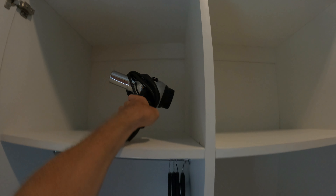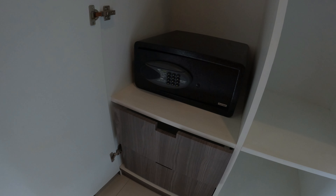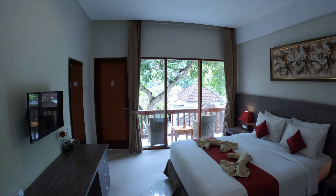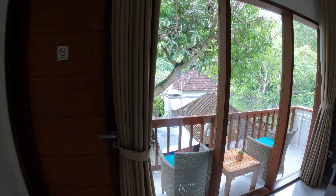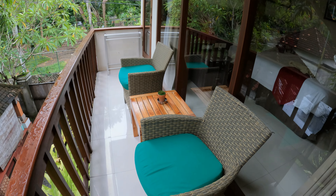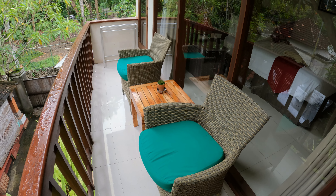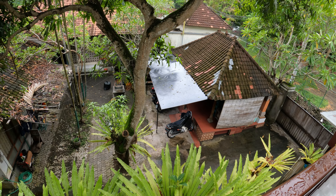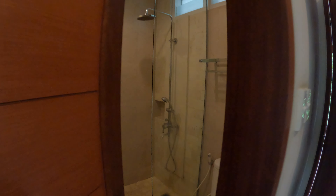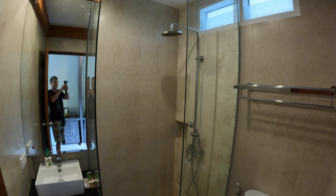Just over by the door as we walk in, we have a big double wardrobe. There's a hairdryer provided, a safety deposit box, and some more drawers in the bottom. Very nice storage space in the wardrobe. Just over on the far side you have a balcony - a beautiful little balcony with two synthetic chairs with soft cushion seating and a wooden table in the middle, looking down into the courtyard garden below.